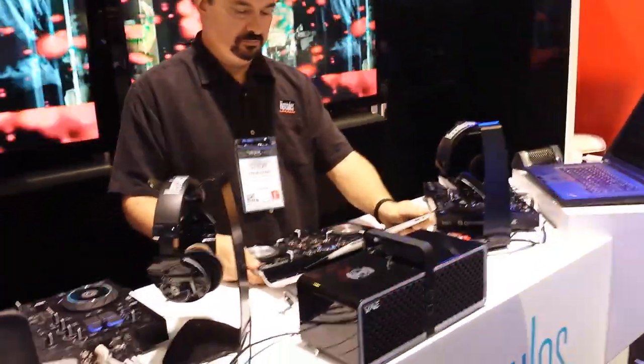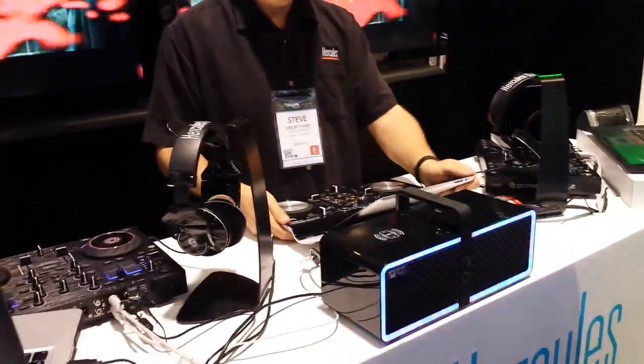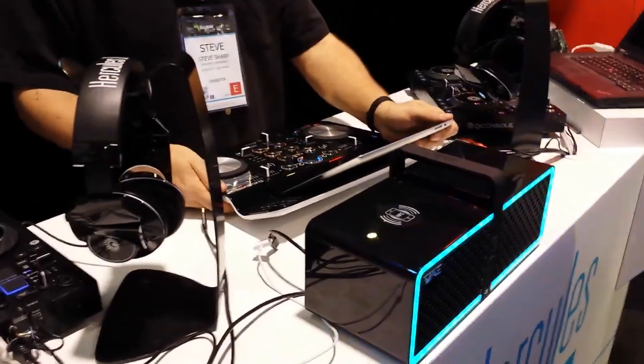John Young here with the Disjockey News. We're showing you the cool stuff here at NAMM 2014. This is the Hercules booth. This is something neat, guys.